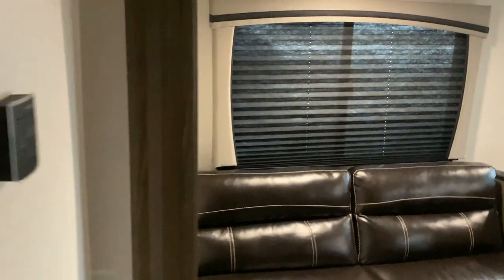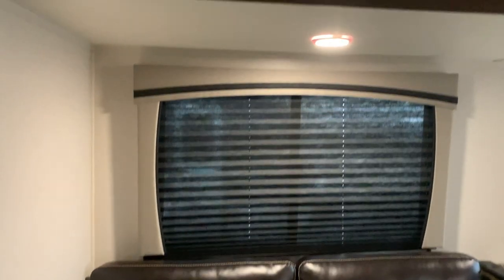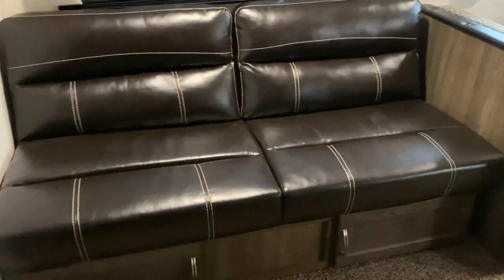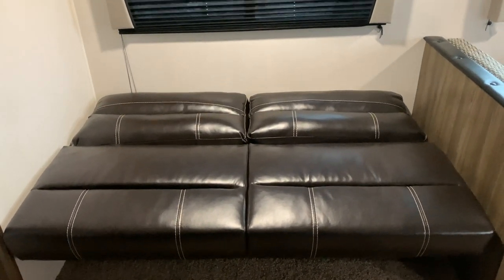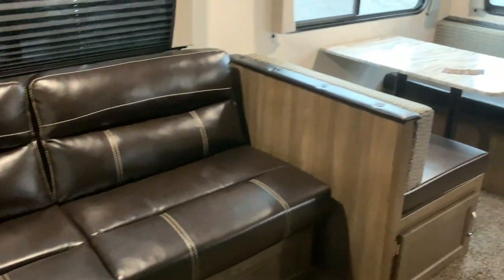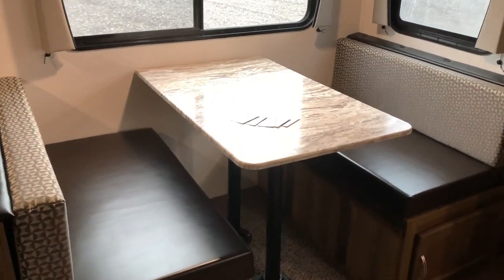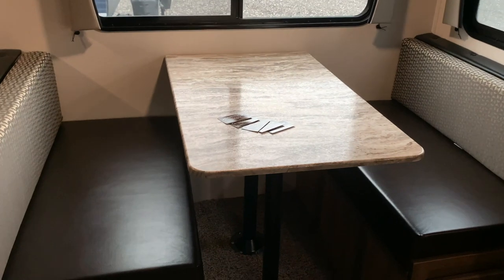After the bathroom, we're walking into the living room. The first thing we see here is the jackknife sofa, which can transform into a bed for two. Next to the jackknife sofa, we have this dinette. This dinette can seat up to four people, or when transformed into a bed, can sleep up to two.